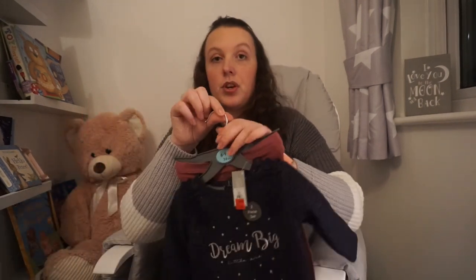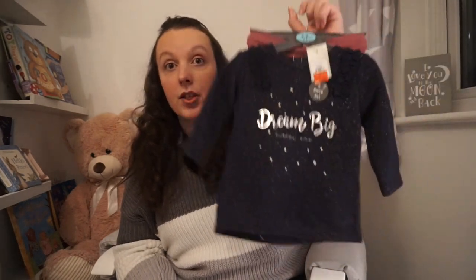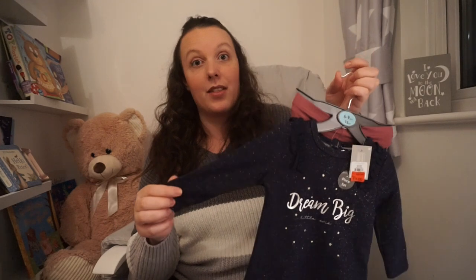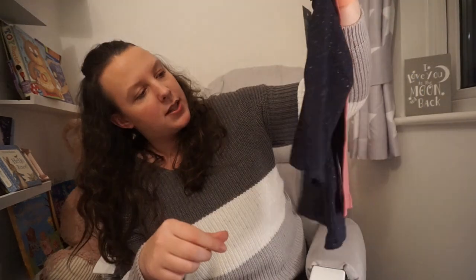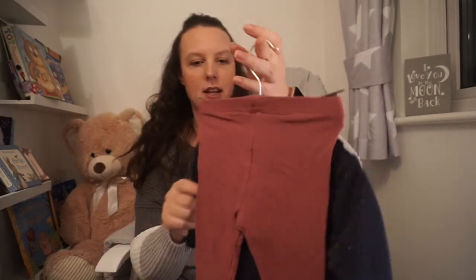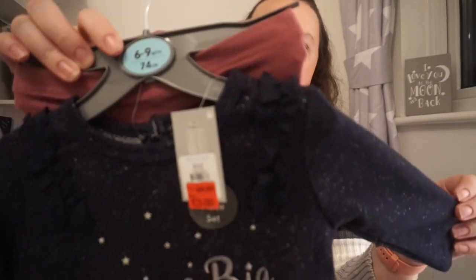Now this was a total bargain — £3 for the whole set, a jumper and a pair of leggings. It was originally £8 which still isn't bad, but £3, I couldn't leave this. You get the top that says Dream Big Little One and then there's burgundy type leggings. I just love the little frill they've got on the shoulder — it's so cute. Even if she wore it once or twice you've got your money's worth.